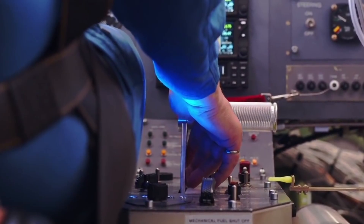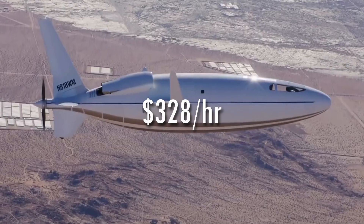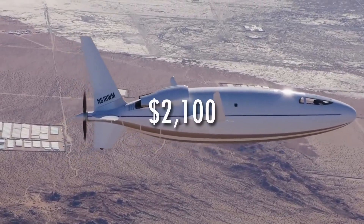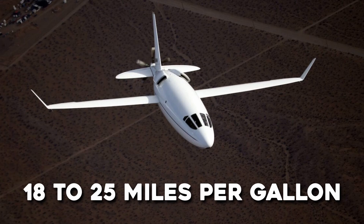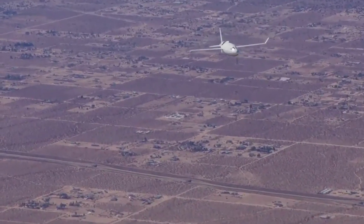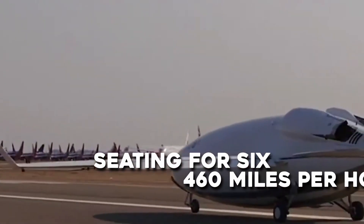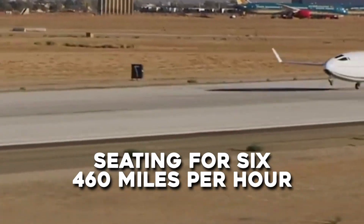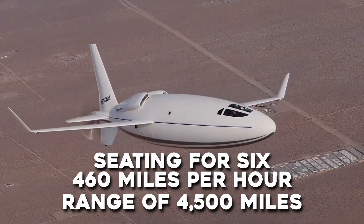According to Auto Aviation, flying on the Solera will cost $328 per hour, as opposed to $2,100. It will achieve 18 to 25 miles per gallon — similar to that of large SUVs — as opposed to two to three miles per gallon. This includes seating for six, a speed of 460 miles an hour, and a range of 4,500 miles, comparable to that of an airliner.